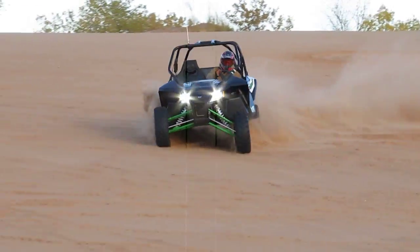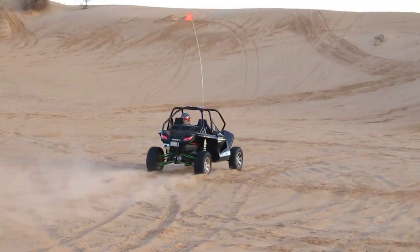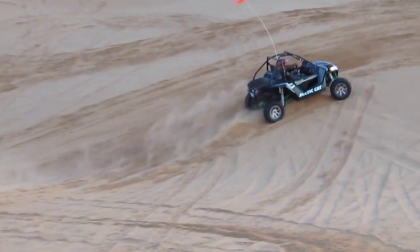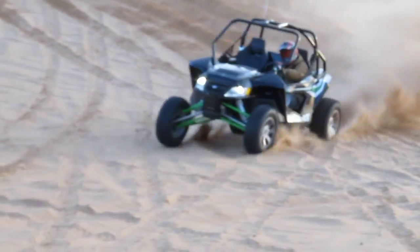This is the new Arctic Cat Wildcat 1000 — horsepower, raw torque. Listen to that thing, it just sounds amazing.